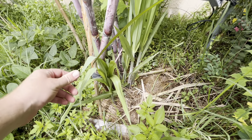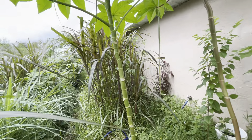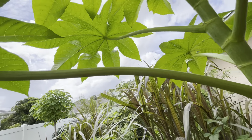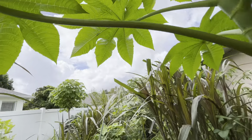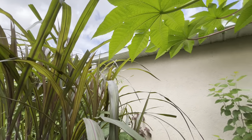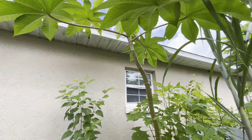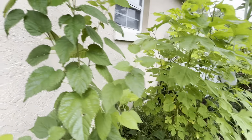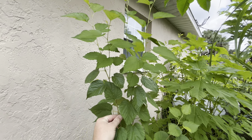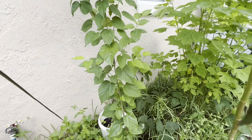The bananas are growing like crazy. I wouldn't be surprised if I get a rack here soon, but they probably won't mature before we get our first major frost — but that's okay, not too worried about that. Lots of pups on the Orinoco if you can see them over there.